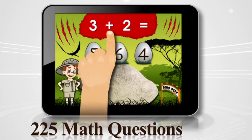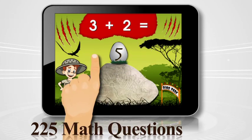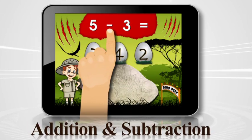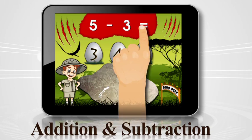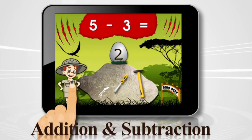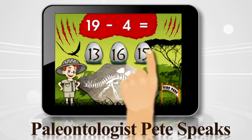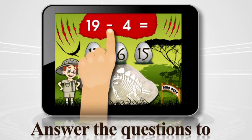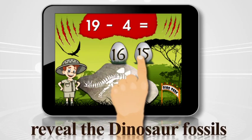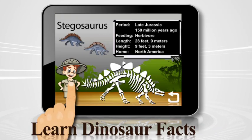Three plus two equals four — try again. Five — perfect! Five minus three equals three — try again. Two — dino-tastic! A pteranodon — just kidding! 19 minus four equals 13 — try again. 15 — you're a math whiz!